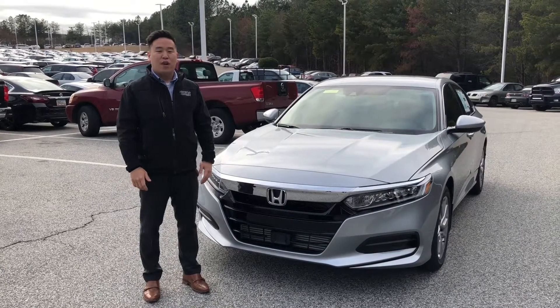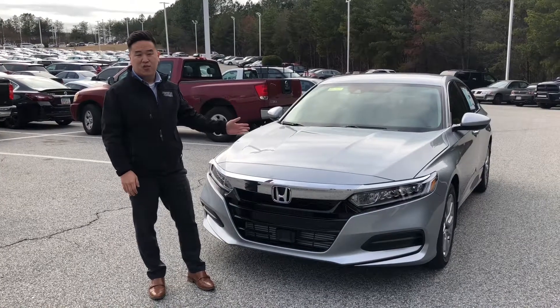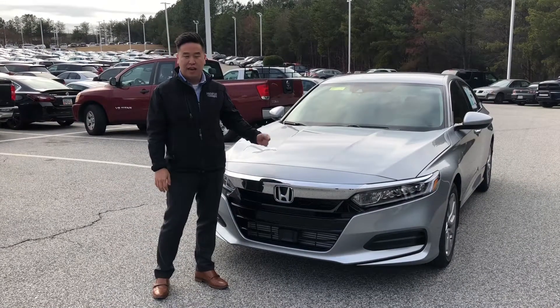Hi, my name is Chris. I'm with Gwinnett Place Honda. I'm here to go over the newly redesigned 2018 Accord LX sedan with you guys.